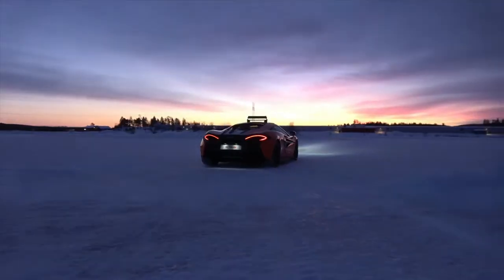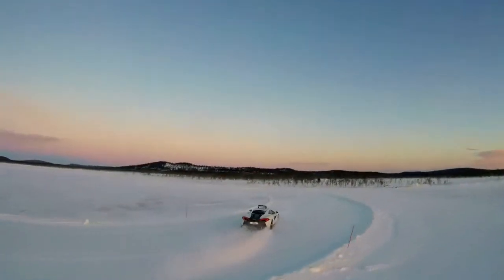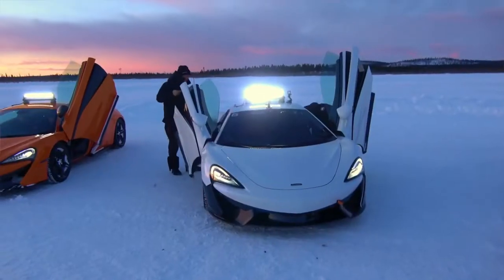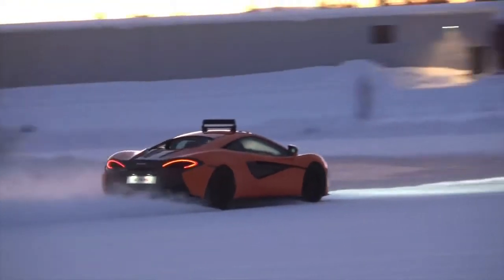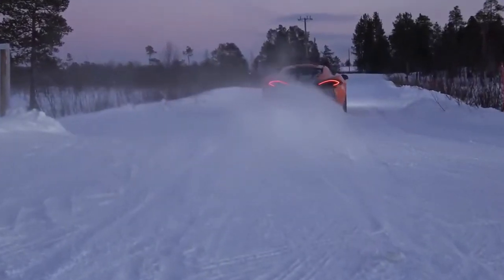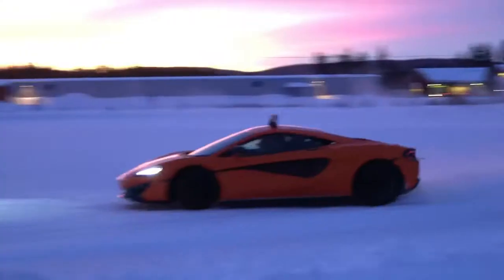McLaren Senna revealed as company's most extreme road car yet. All the leaked figures and specifications are accurate: 789 horsepower and 590 pound-feet of torque from a 4.0-liter twin-turbo V8 engine, delivered through a 7-speed dual-clutch gearbox; 2,641-pound curb weight; 500 units total for sale, all already allocated, at a million-dollar-plus price tag. Active suspension and aerodynamics promise to keep the McLaren Senna glued to the road or track. The company says it's designed to deliver the most intense circuit experience of any road McLaren.